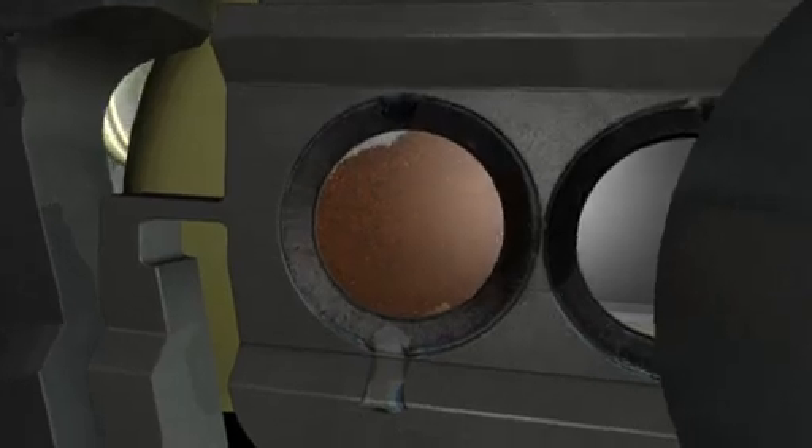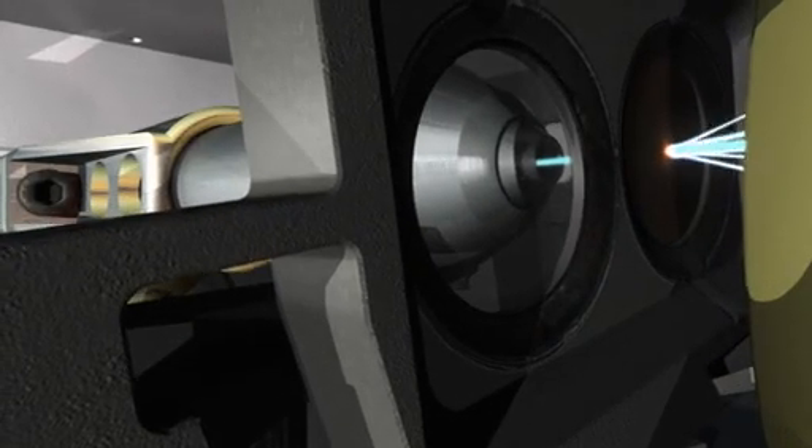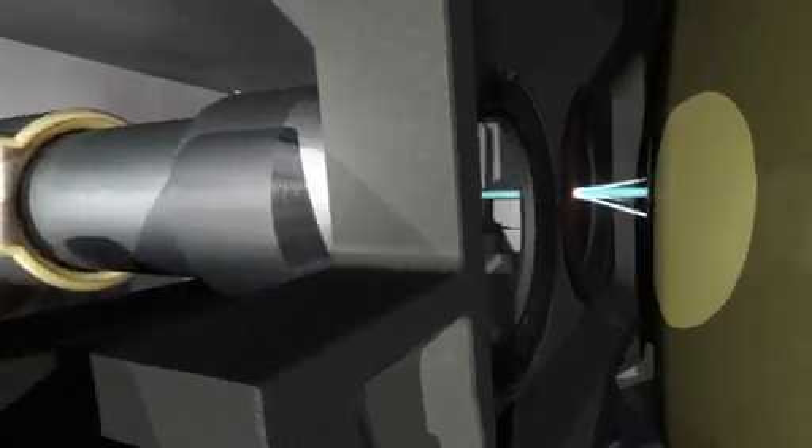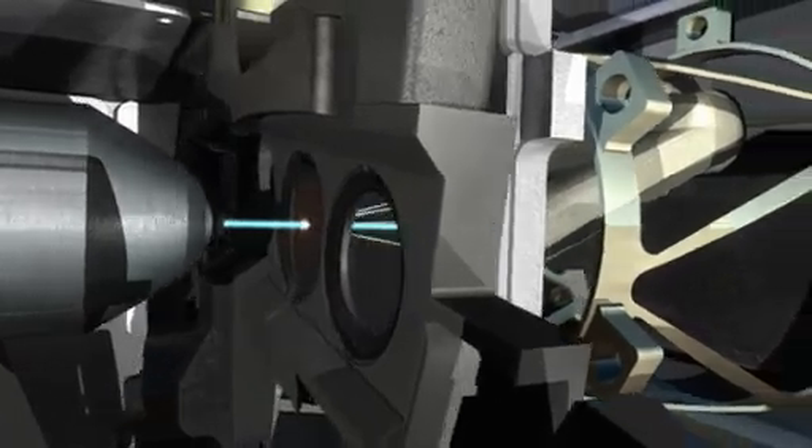CheMin performs what we call X-ray diffraction measurements on powdered rocks and soil samples. X-ray diffraction is the best method for telling us what minerals are present in a rock or soil, because it's sensitive to the arrangement of atoms in minerals.